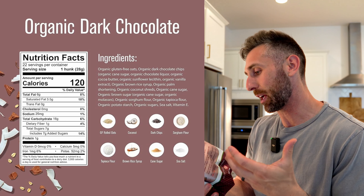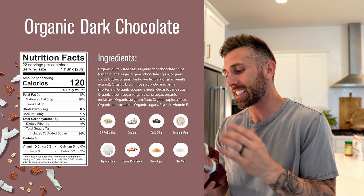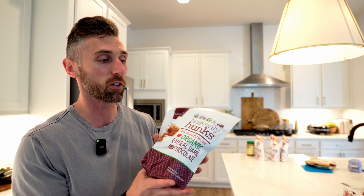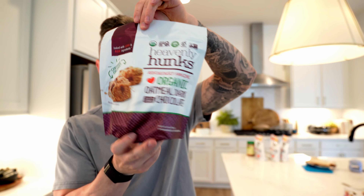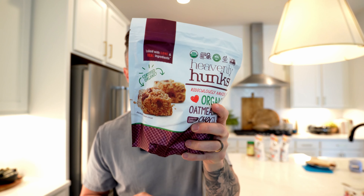Number seven is the Organic Heavenly Hunk. If you've got a sweet tooth but you don't want to feel too guilty, I highly recommend picking something like this up. You have one after dinner and it takes that edge off when you're craving something a little sweet. Organic gluten-free oats, organic brown rice syrup, organic cane sugar — again, it's not the best possible ingredients, but it is better than a lot of the alternatives. They're very cost-effective and very delicious, so give them a try if anyone in your house needs that sweet fix.